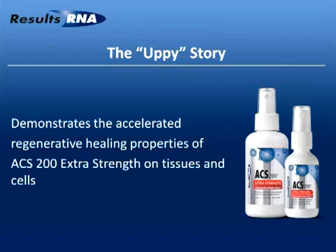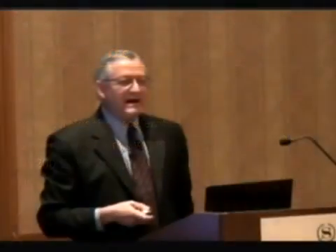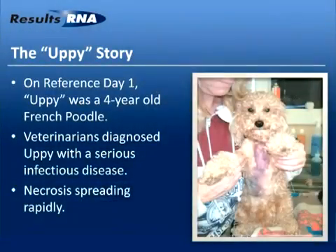Let me begin the main part of the story. The Upy story demonstrates the accelerated regenerative healing properties of ACS on tissues and cells. May I introduce you to Upy — as of day one, Upy was a 40-year-old French poodle. You can see that Upy has a problem. Veterinarians diagnosed Upy with a serious infectious disease that was destroying cells and tissues.